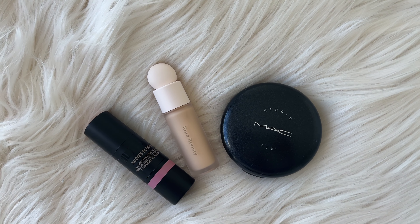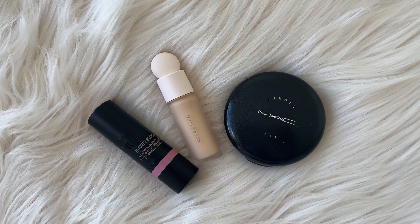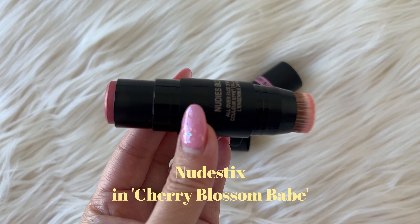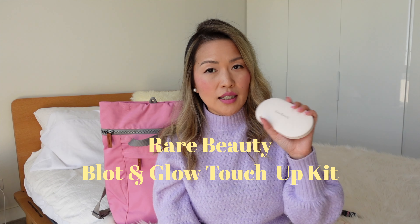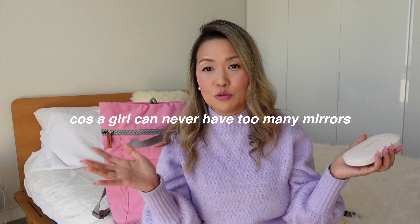For makeup I generally like to keep it quite light while traveling, but I'll have a couple of things on hand — a concealer for touch-ups just before I get off the plane, as well as a powder. I also love multi-purpose products, like this nude stick — it's a moisturizing cream blush that can also be used as a lip tint, and there's a little brush on the other side which is so convenient. I'll also work with blotting powder — this is a great option by Rare Beauty and it has a huge mirror, because a girl can never have too many mirrors on hand.